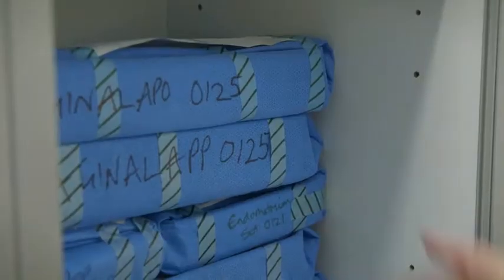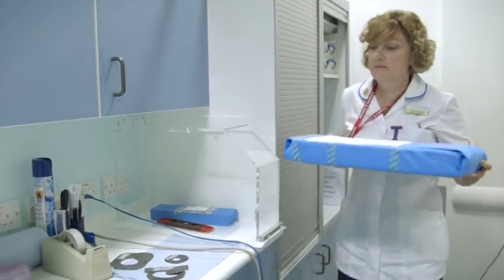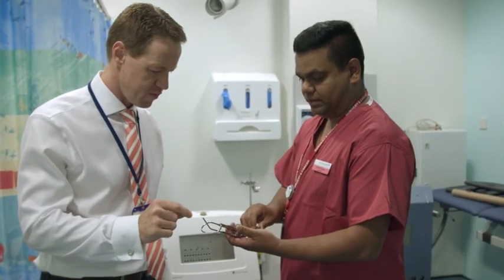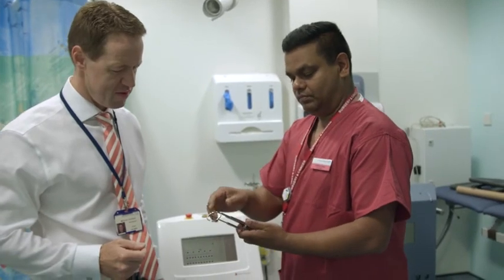Eckert & Ziegler BeBig offers a broad spectrum of MR-capable applicators, which are all implemented in the Saginova database. The applicators are very easy to introduce in the uterus and the vagina, and are easy to assemble after insertion and disassemble after use. These applicators show up very clearly on the planning CT scans and cause very little interference or artifacts in identifying the target volumes and the organs at risk.